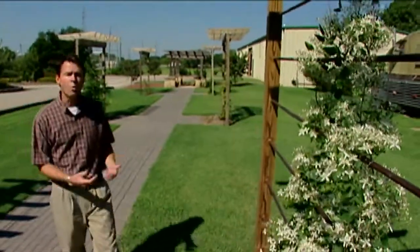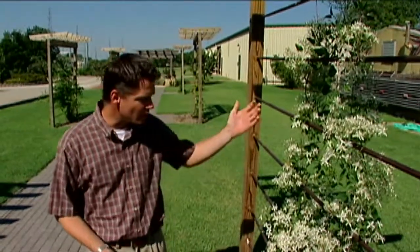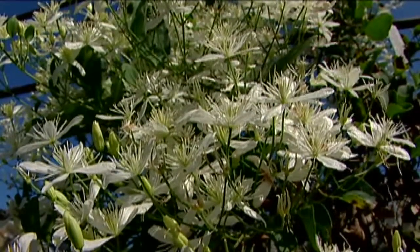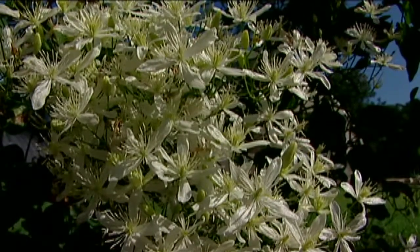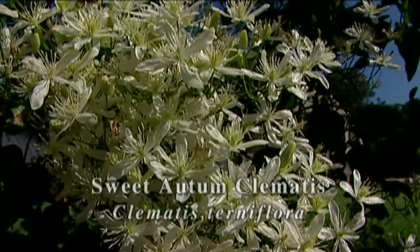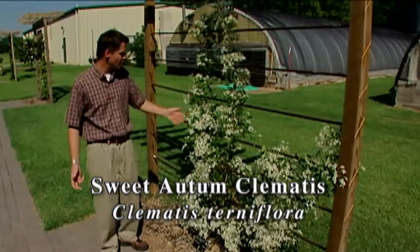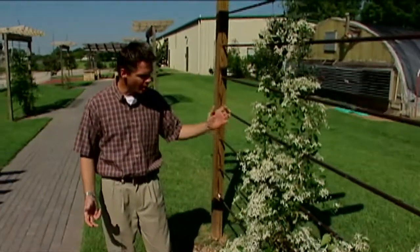We have a showy flowering vine on one of the supports here near our studio garden. You can see this vine with the beautiful white flowers. And if you hear or read its common name, it tells you a lot about the plant. This is Sweet Autumn Clematis — and that immediately tells us that it blooms in the fall and it smells sweet. If you get close to these blooms, it does have a very delicious fragrance.